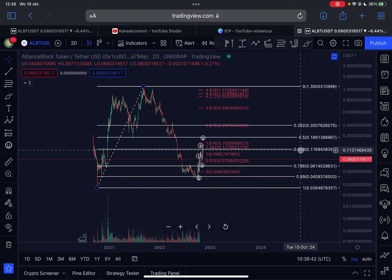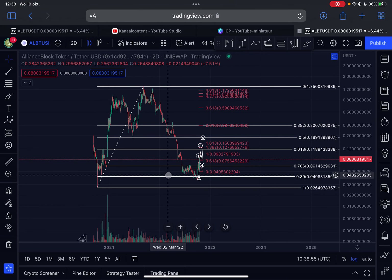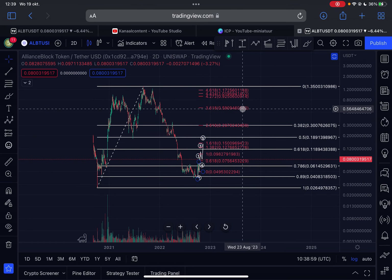In my opinion, this is not a token to trade — this is a token to invest in, to dollar-cost average into at these very low, attractive prices, and just hold to the upside. I think there is massive upside potential, and the market cap is just around 36 million.